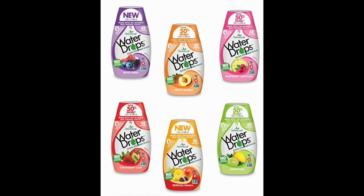Sweet Leaf's bottle can each serve up to 48 people, which makes it a great choice for party punches and just for regular use.